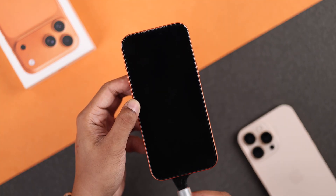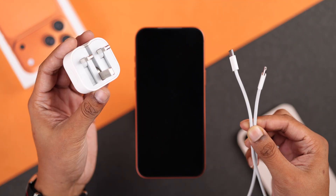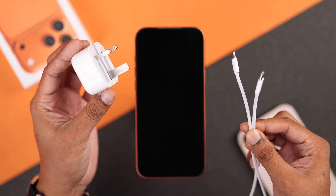So first, make sure your iPhone's port itself is clean, and then try changing the cable and the power brick.